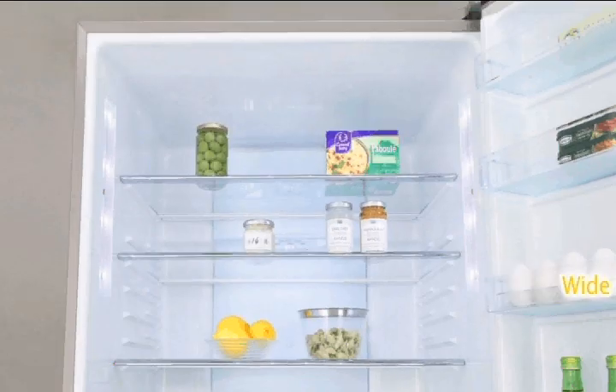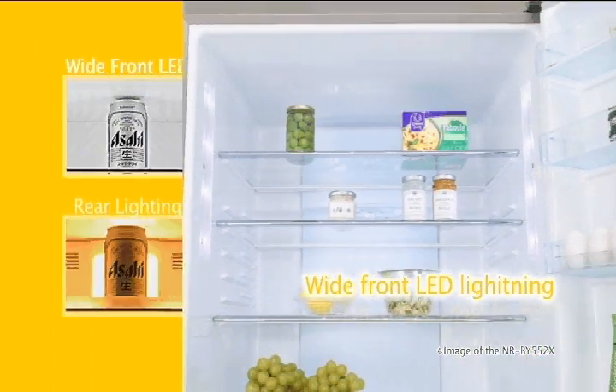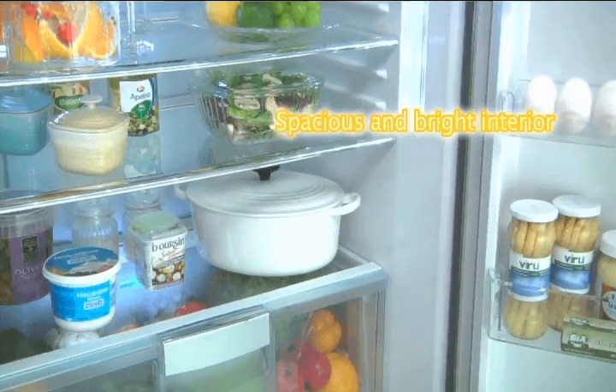Front internal LED lighting greatly improves the interior visuals of the EcoNavi refrigerator. This design shines light inwards from both sides, thereby minimising gloomy shadows, so you'll be able to locate all items even when your fridge is full.